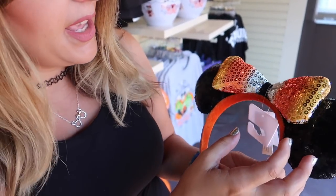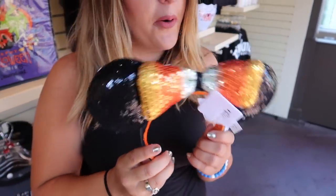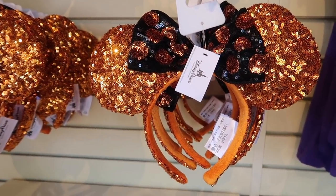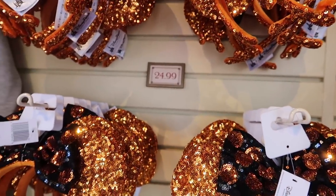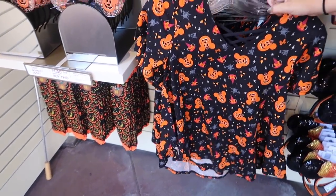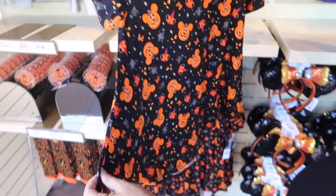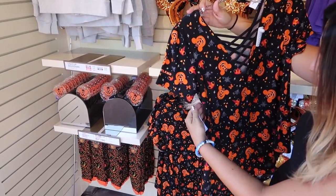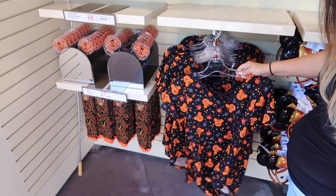These candy corn items were from last year at $24.99, back again — and they're really popular. This is a cute little top, really flowy with a great print — look at the back. $36.99.